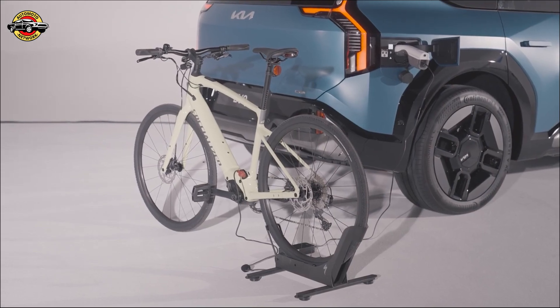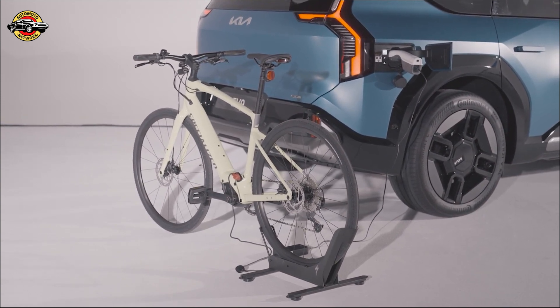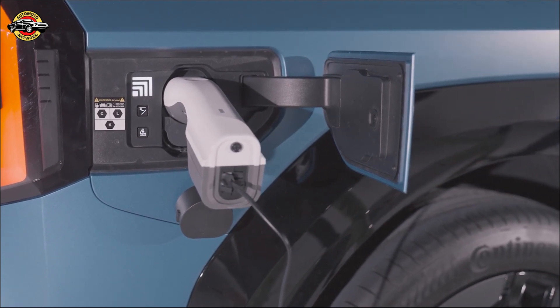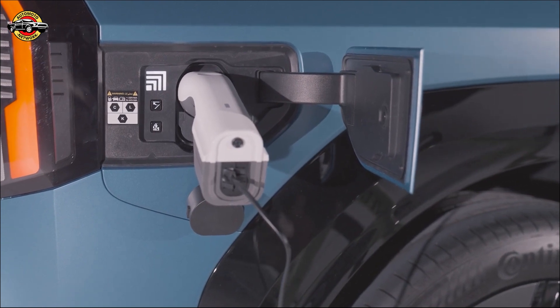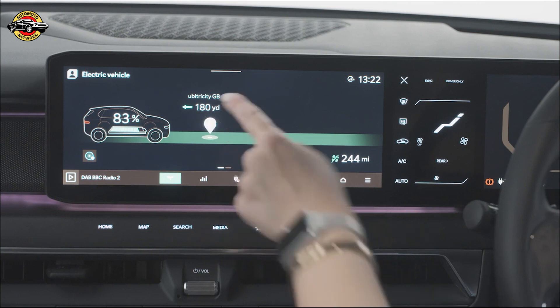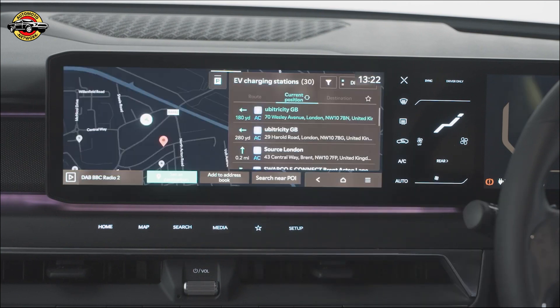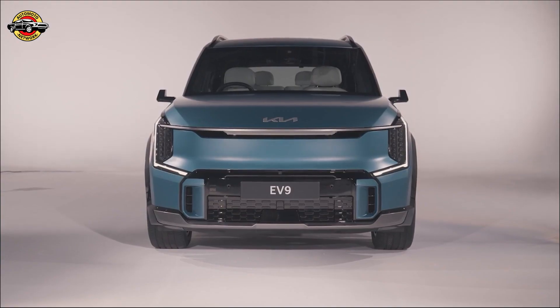Worried about range anxiety? Fear not. The EV9 comes with a long-range 99.8 kWh battery pack, offering up to 336 miles of range in the Air model and up to 308 miles in the GT Line and GT Line S models. And with Kia's 800V ultra-fast charging technology, you can recharge from 10% to 80% in as little as 25 minutes when connected to a high-powered charger. Whether you're navigating city streets or exploring the open road, the EV9 has you covered.